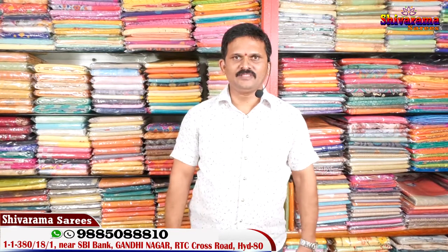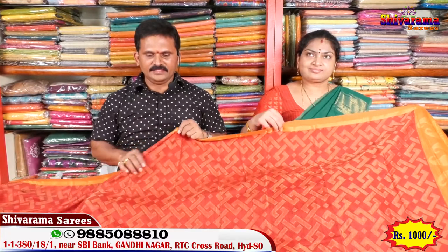Hi viewers, namaste! Welcome to Shivarama Saris. My address is Gandhi Nagar, Street Number Two, State Bank pakkana. Presenting heroes latest designer sarees. Hi viewers, heroes latest designs - Chanderi Brasso sarees.